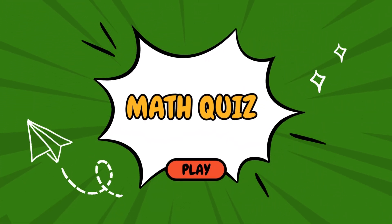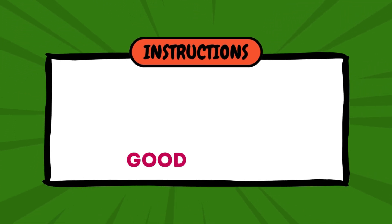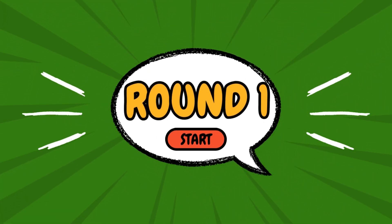Hello everyone and welcome to another math quiz. Today we're going to give our brains a good workout with all sorts of fun math problems. Are you in? Great! We're going to make it a fun and educational experience. Let's see what you've all learned.